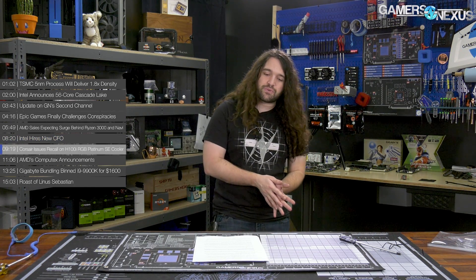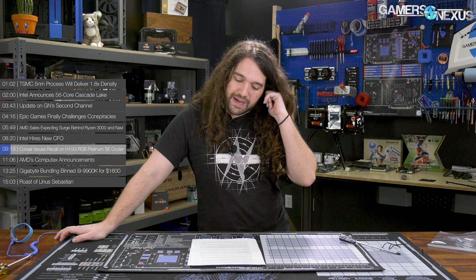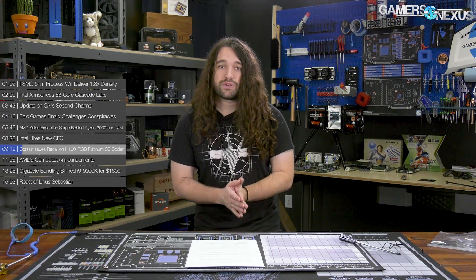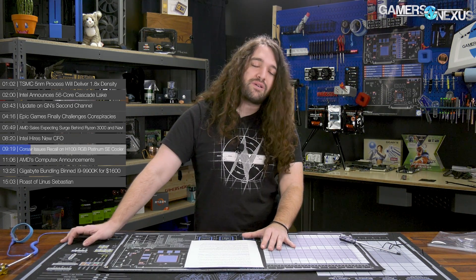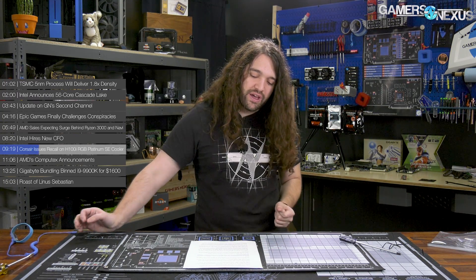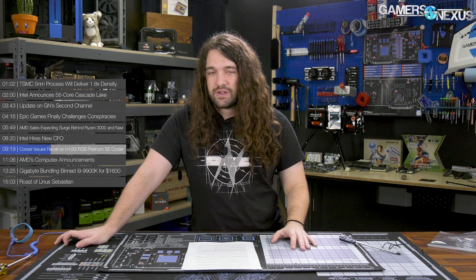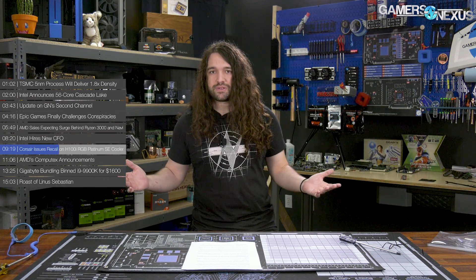Corsair issues a recall on the H100i RGB Platinum SE cooler, so if you have one you might want to pay attention. In a forum post, Corsair issued its recall on a select batch of the H100i RGB Platinum SE closed-loop liquid coolers. The recall allegedly affects fewer than 1% of the coolers in total and does not appear to be widespread, but you still may want to check. The cooler is limited to lock code 1852 — if your serial number involves those numbers, you might want to send it back. They are leaking coolant into the tube sleeving due to a faulty seal, which is something that happens with mass production when working with a lot of factories.